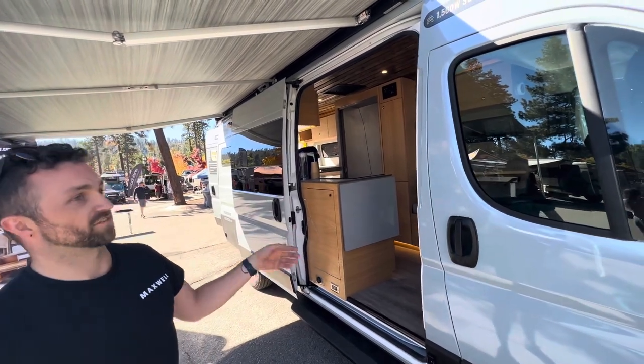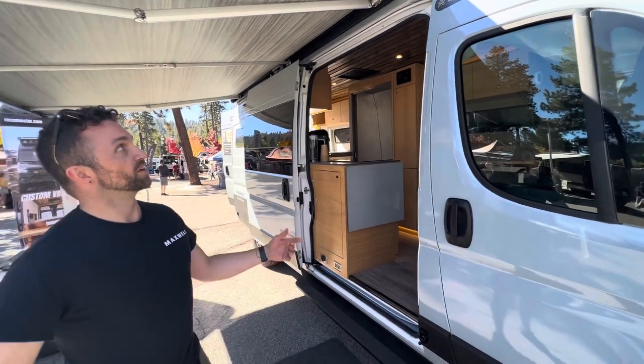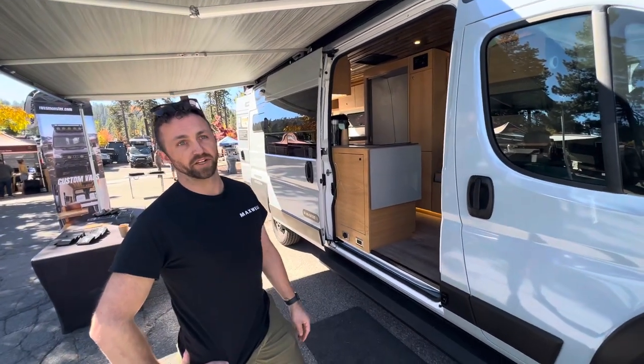The solar mounts below the vehicle and that's enough to offset basically all your power usage while you're camping, or give you up to 20 miles of additional range per day.